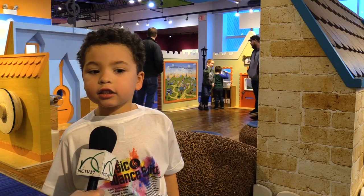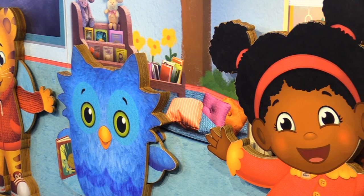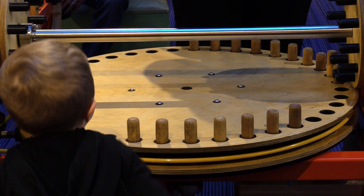He discovers new things and he makes new friends. A historic event starts this weekend as the DuPage Children's Museum is inviting you to visit Daniel Tiger and his friends. The award-winning PBS Kids series, Daniel Tiger's Neighborhood, is brought to life in a new interactive exhibit.